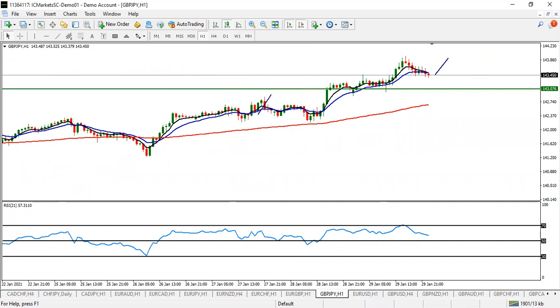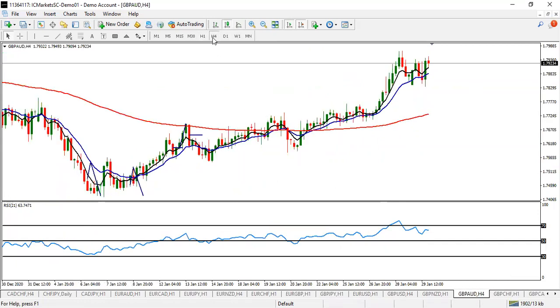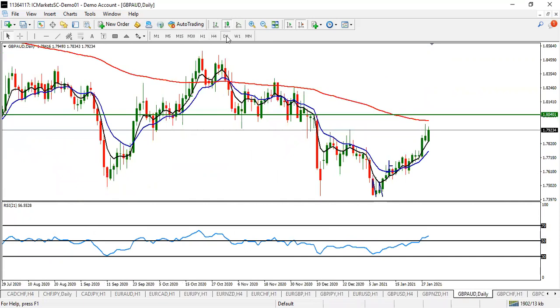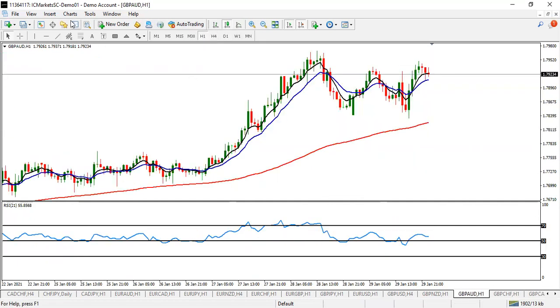GBP/AUD — AUD is currently weak, so I am expecting this pair to come up to 1.8040. Wait for the pullback and catch a good move to the upside. Look for buy on GBP/AUD.